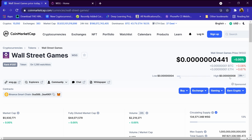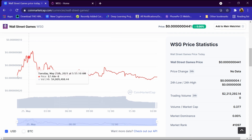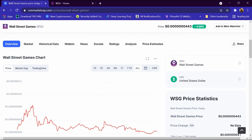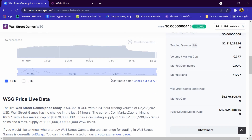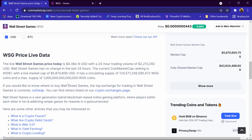Its low price is 0.004 dollar and high price is 0.0008 dollar. This is its graph — it is continuously increasing and decreasing. If we enter one dollar, we are getting around 22 million Wall Street Games coins.